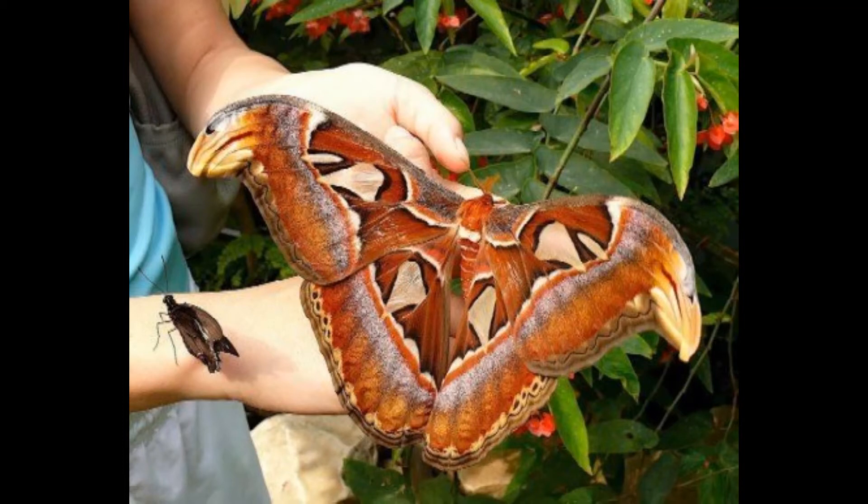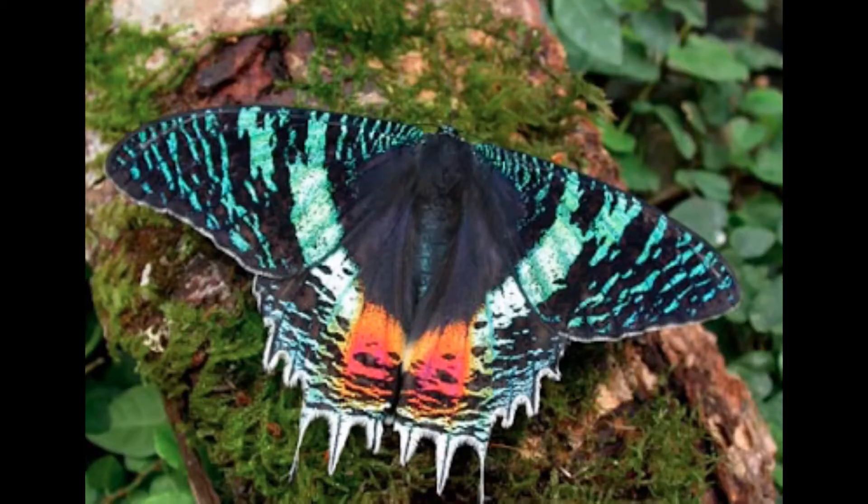By the way, if you want to know how this butterfly got its name, stick till the end. This rare tropical butterfly is from a lowland coastal rainforest in New Guinea.